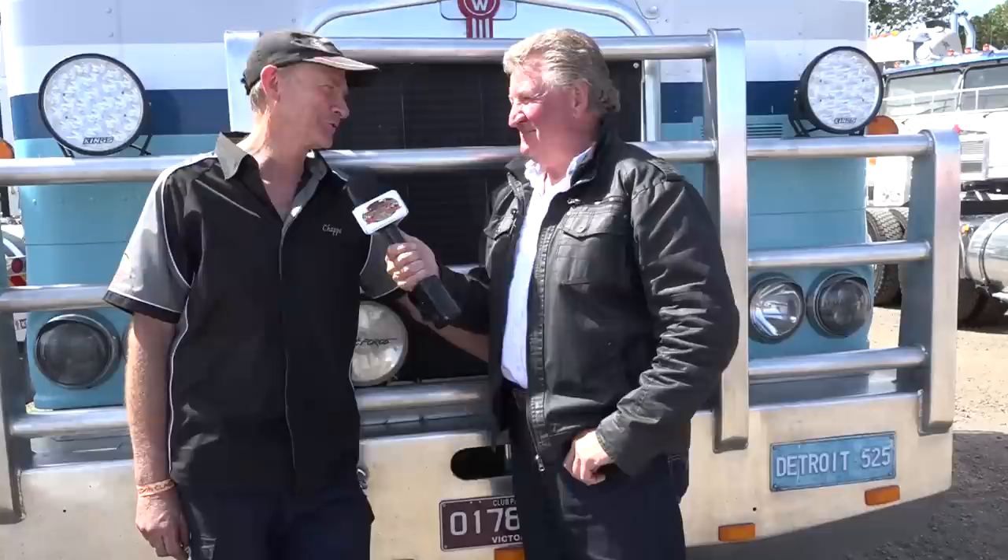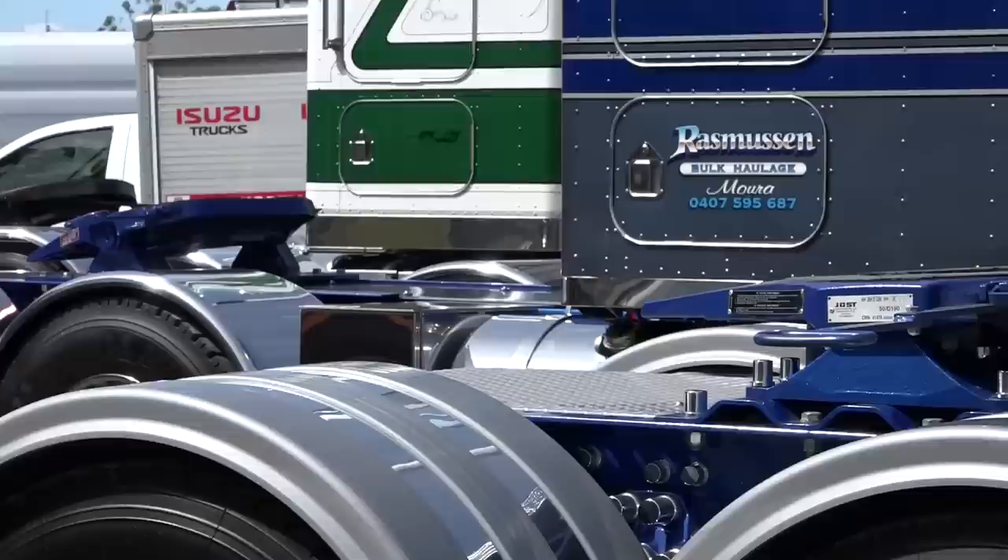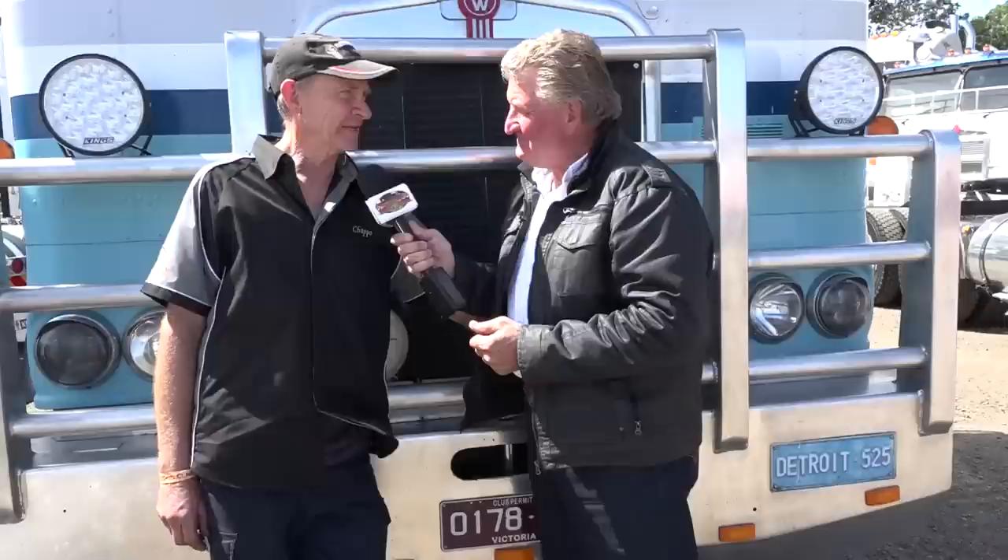Now it's time for Chapo on today's show. This guy has probably worked on pretty well every Kenworth in the paddock — well, three quarters of them — and he knows everyone who owns them. With his mechanical business, North West Trucks out at Riverstone. How many years have you been in the game, Chapo? I started working on Kenworths when I was 15 — so a very long time.